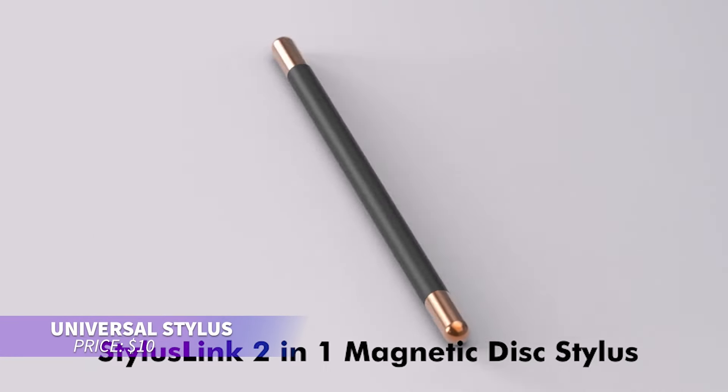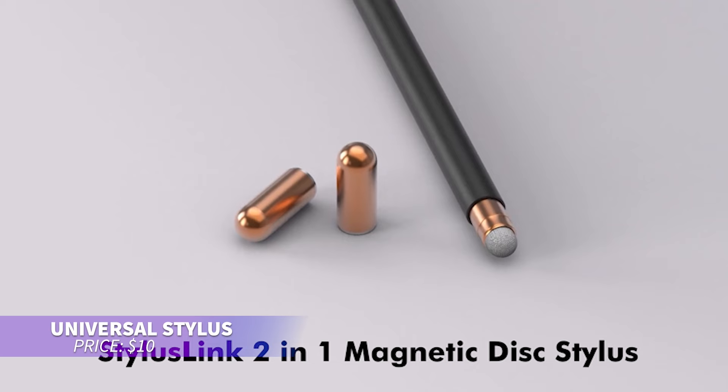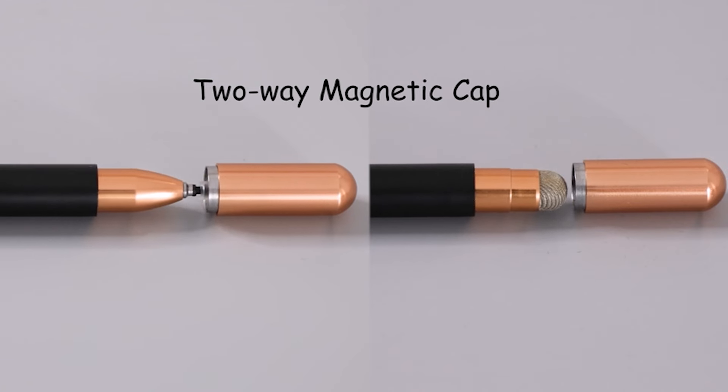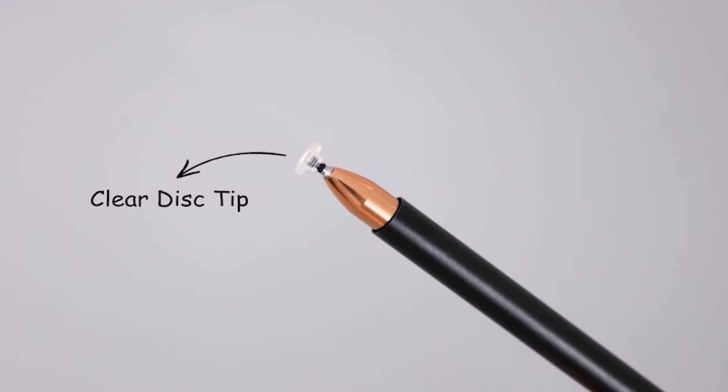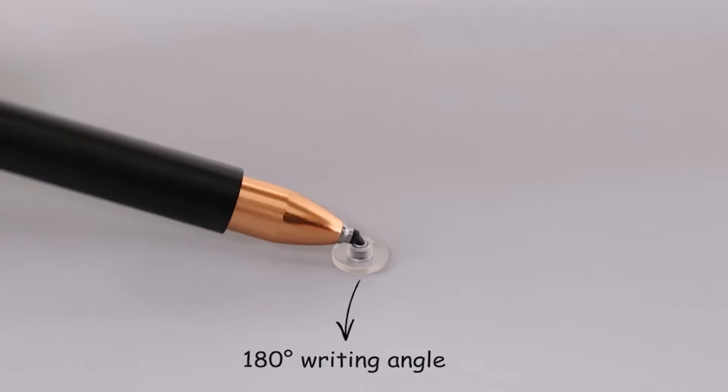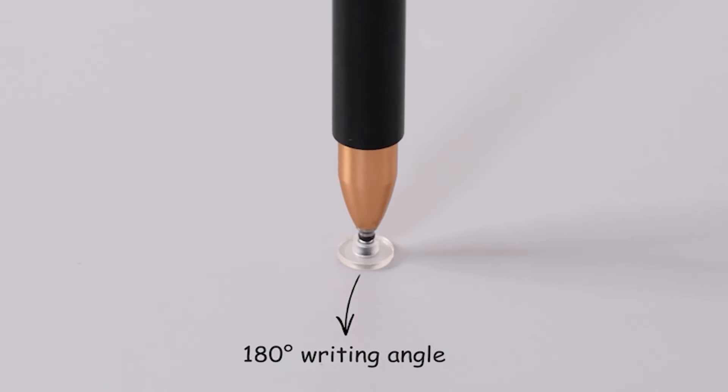Looking for a universal stylus pen that doesn't need charging? This one works with all touchscreens, offering both a precise disc tip and a fabric tip for different tasks. It features a magnetic cap for tip protection, and its lightweight aluminum body ensures durability and portability.